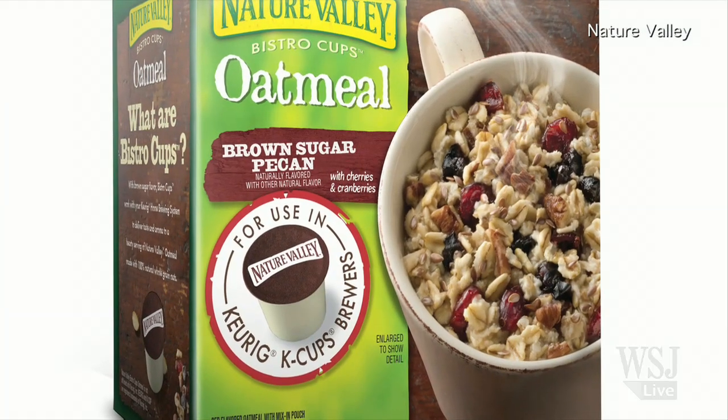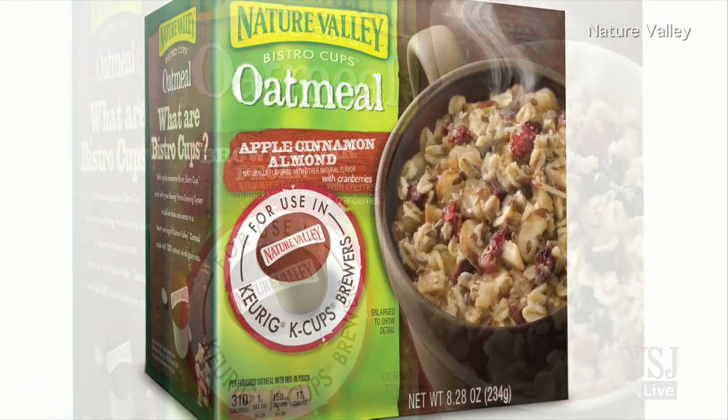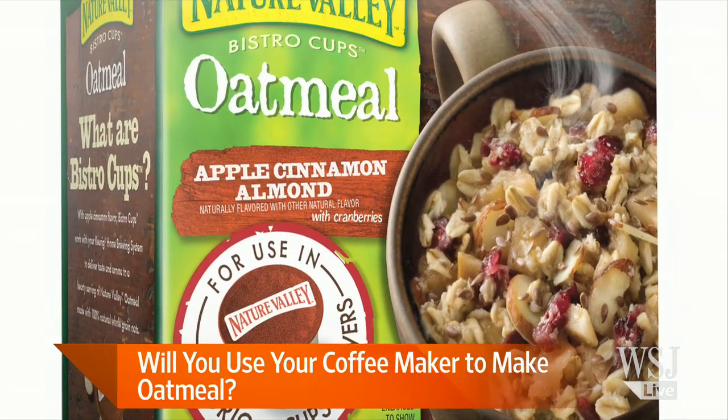Will your coffee machine become an all-purpose meal maker? General Mills is betting that it will, or at least that you'll make breakfast with it. The company plans to roll out Nature Valley oatmeal in k-cup-like capsules that can be dropped into countertop Keurig machines.